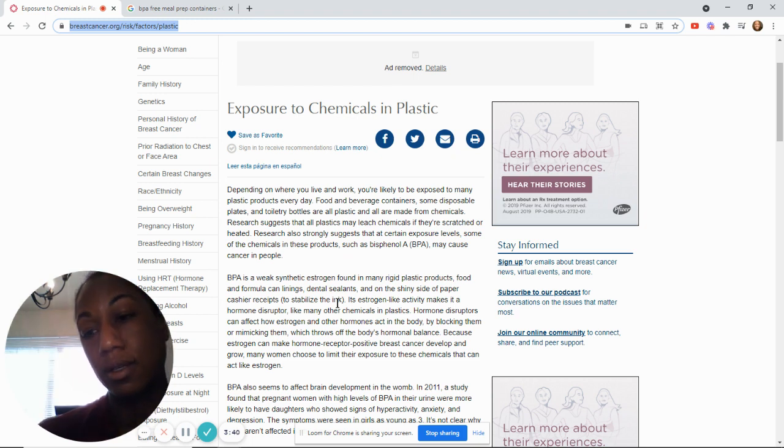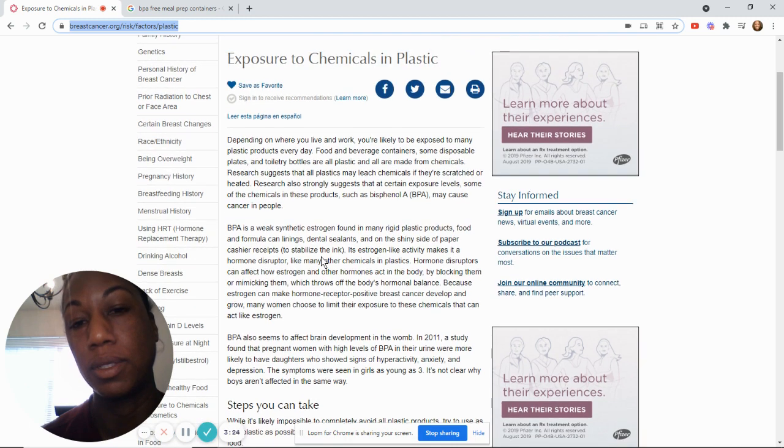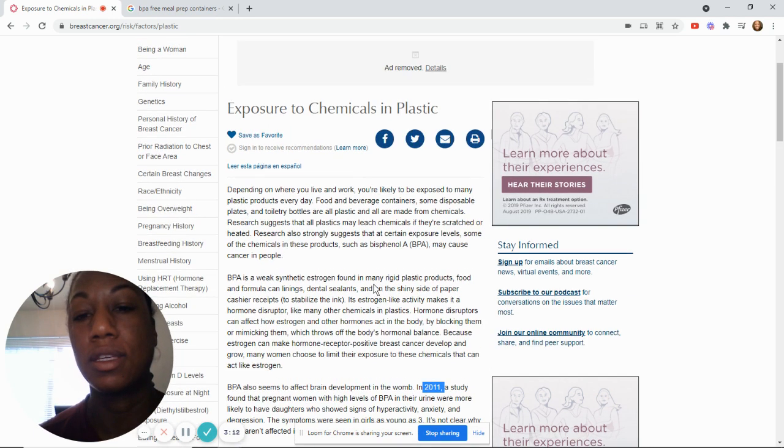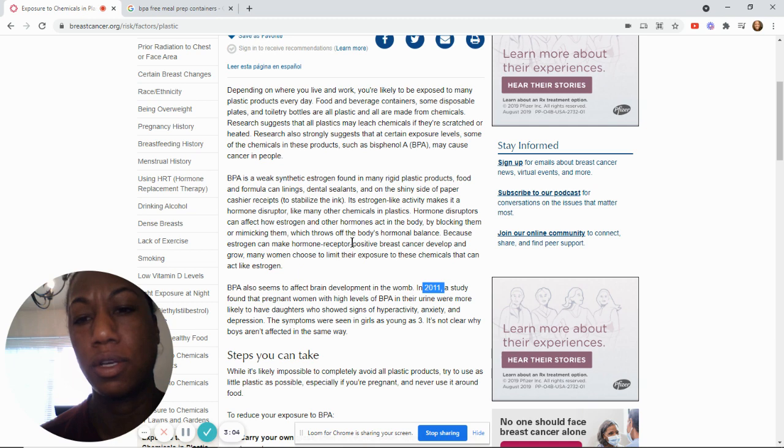It can make your estrogen go out of whack. So says the research thus far — I haven't found anything super current. This article is a little bit old; it's from 2011. So if you've found something more recent that contradicts this, let me know. But the main thing is women especially are concerned about breast cancer — it doesn't seem to affect men too much, per the article.